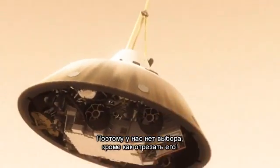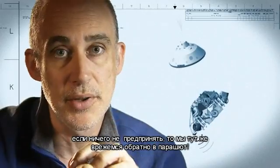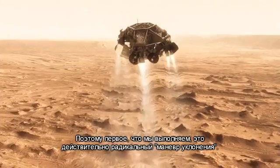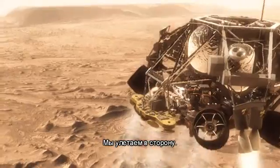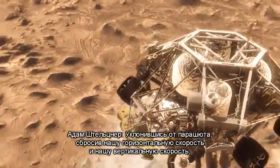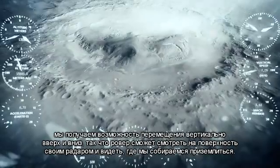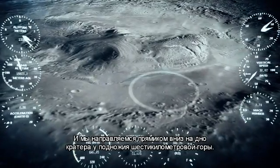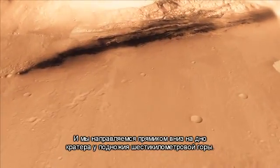So we have no choice but to cut the parachute off and come down on rockets. Once we turn those rocket motors on, if we don't do something, we're just going to smack right back into the parachute. So the first thing we do is make this really radical diverting maneuver — we fly off to the side, diverting away from the parachute, killing our horizontal and vertical velocity, getting the rover moving straight up and down so it can look at the surface with its radars and see where we're going to land. We head straight down to the bottom of a crater, right beside a six-kilometer-high mountain.